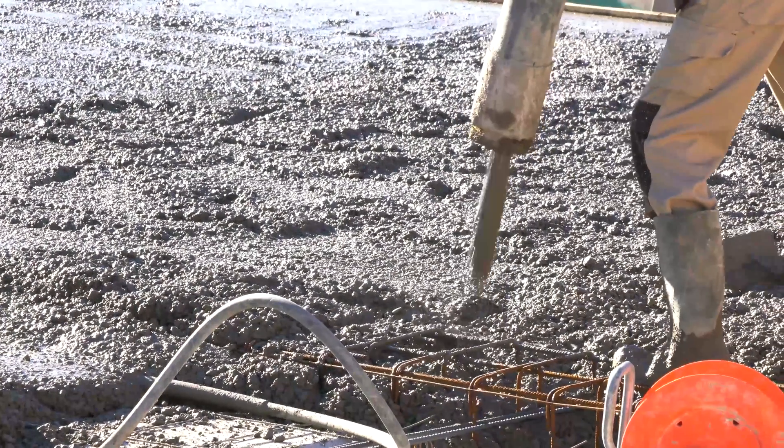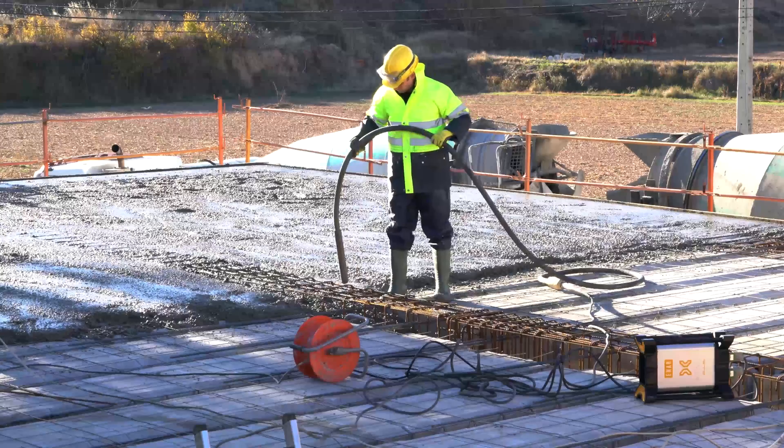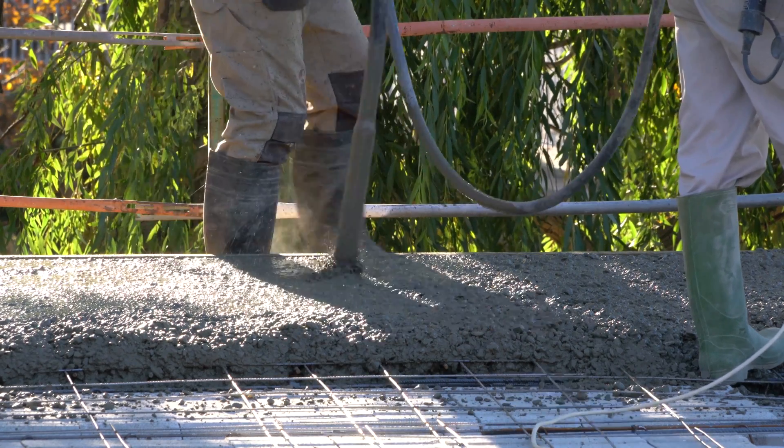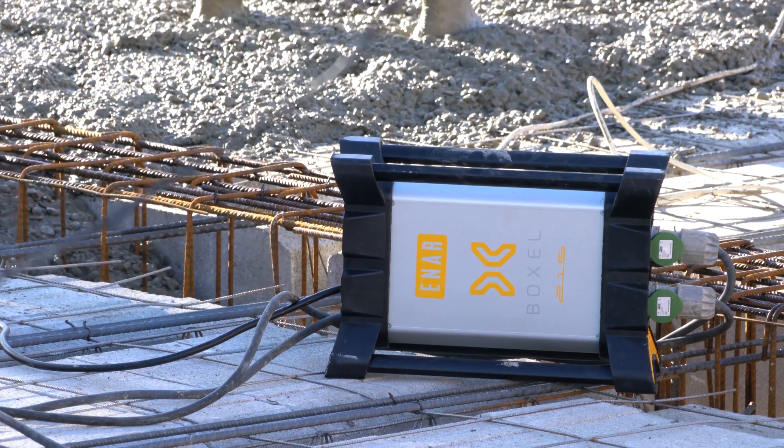How does it work? Voxel is a revolutionary breakthrough. Its electronic technology allows concrete to be vibrated at the highest level of performance, providing significant advancements.